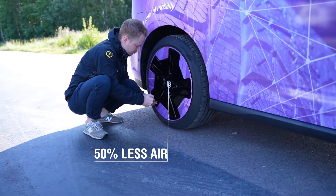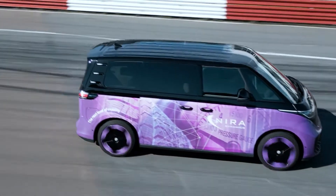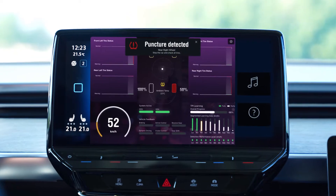Now, let's experience the critical puncture warning feature, enhancing safety on the road. In the event of a critical puncture, TPI-UX immediately issues a second alarm, prompting you to stop the vehicle and check the tires immediately.